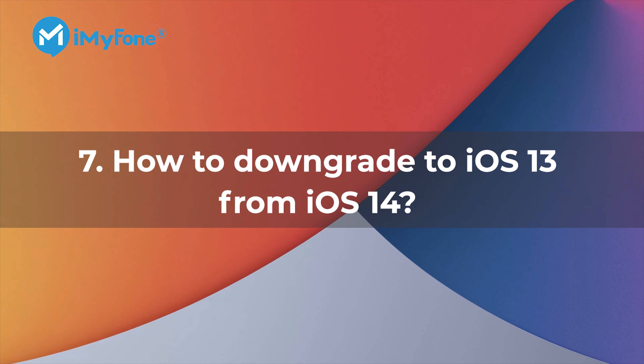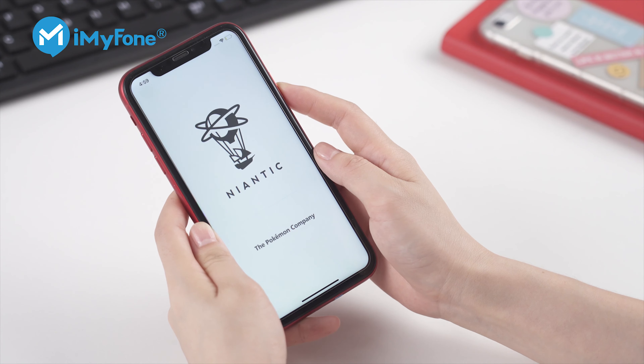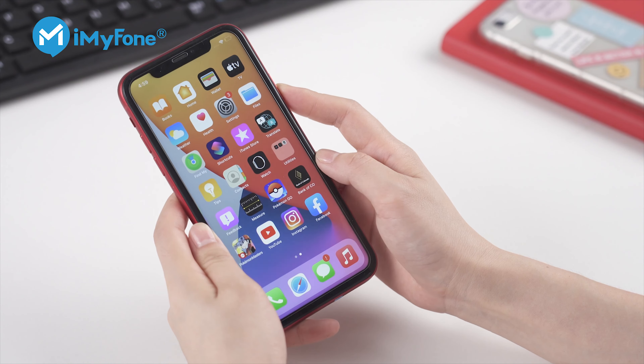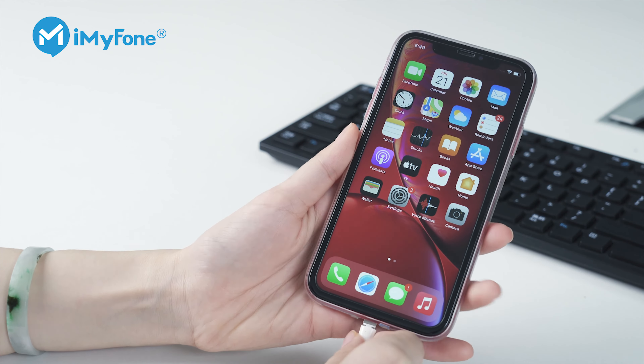Number seven: how to downgrade to iOS 13 from iOS 14. If you find iOS 14 is not what you expected after trying it, you can take a step back, uninstall iOS 14, and downgrade to iOS 13. First, connect your Apple device to your computer. Then, put your iPhone or iPad into recovery mode.